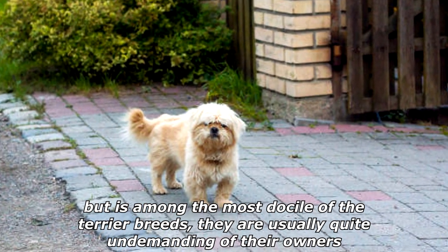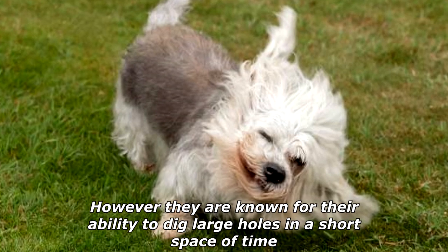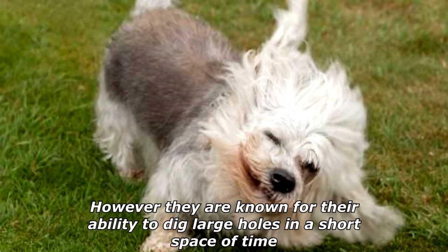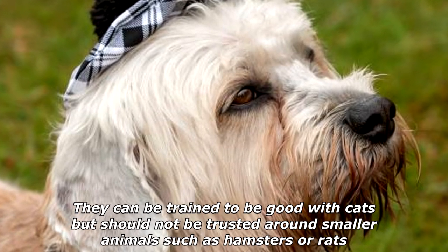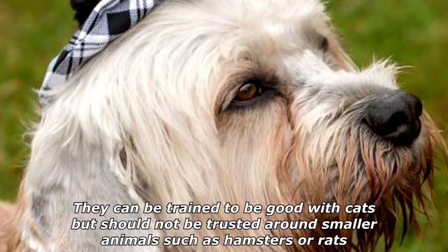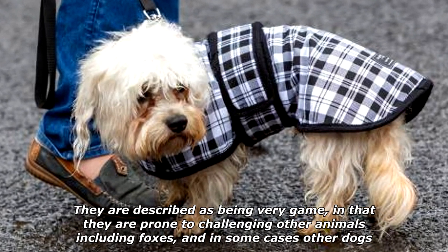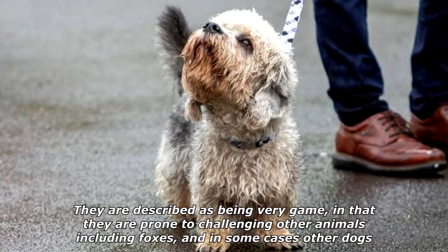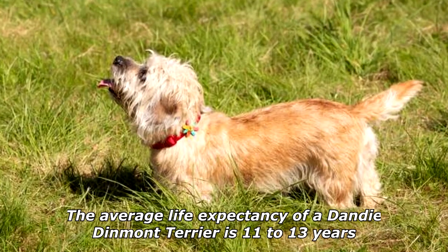They are usually quite undemanding of their owners. However, they are known for their ability to dig large holes in a short space of time. They can be trained to be good with cats, but should not be trusted around smaller animals such as hamsters or rats. They are described as being very game in that they are prone to challenging other animals, including foxes and in some cases other dogs.